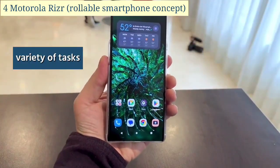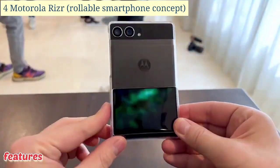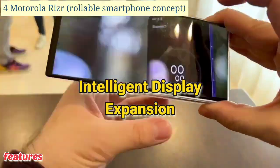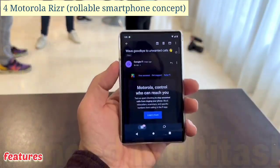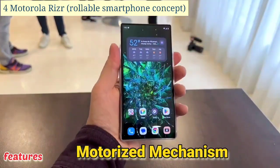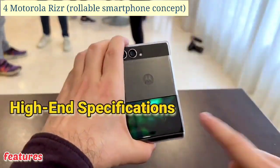Some of the key features of the Motorola Racer Rollable Smartphone Concept include: a rollable display, intelligent display expansion, secondary display functionality, enhanced multitasking, ergonomic design, a motorized mechanism, advanced hinge design, and high-end specifications.